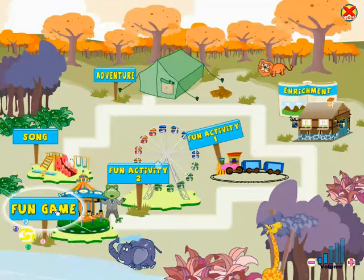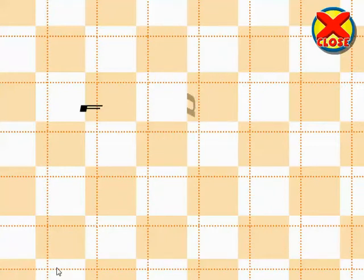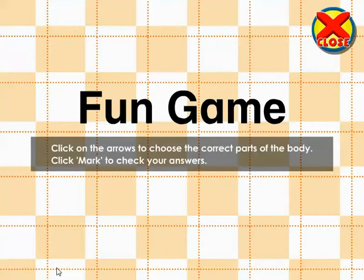Fun Game! Click on the arrows to choose the correct parts of the body. Click Mark to check your answers. Good Luck! Play.